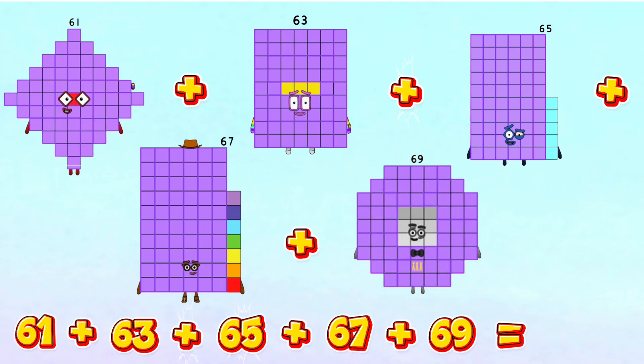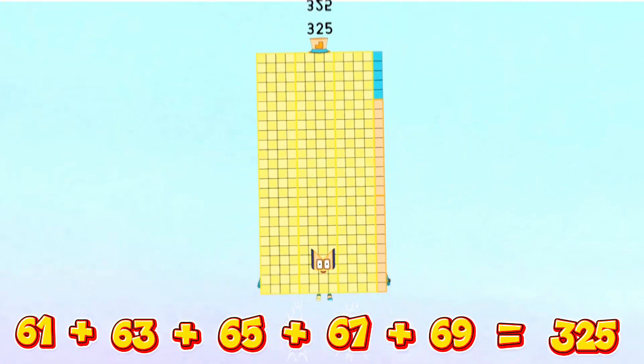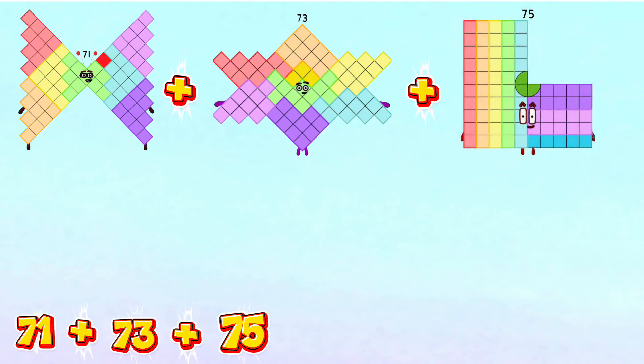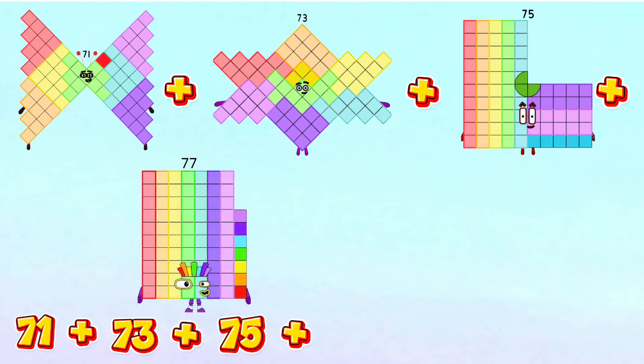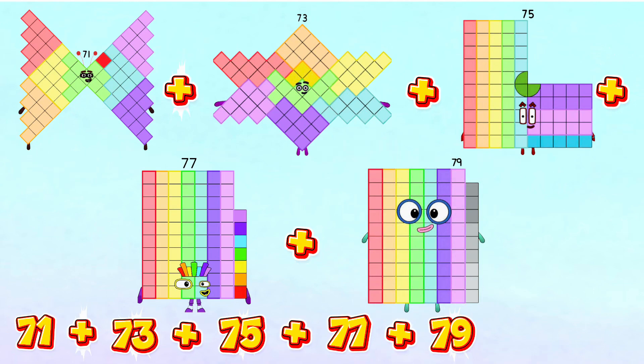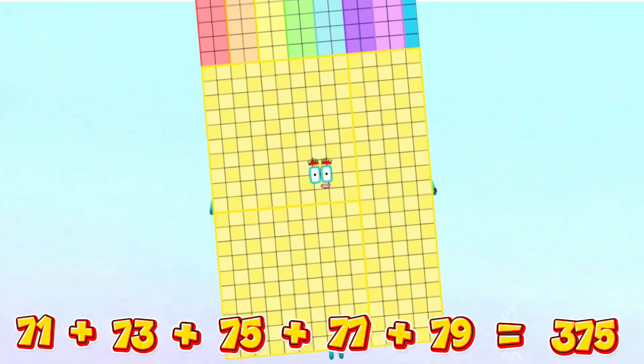61 plus 63 plus 65 plus 67 plus 69 is equals to 325. 71 plus 73 plus 75 plus 77 plus 79 is equals to 375.